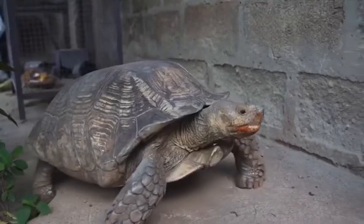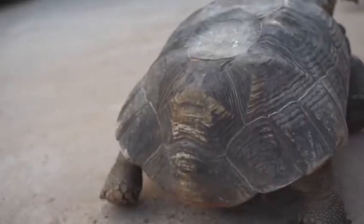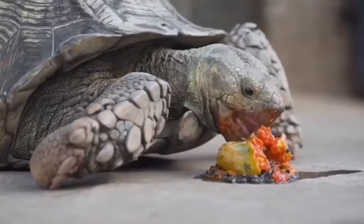Hello everybody, I'm Joshua Sapon. Welcome to my channel. Today we are going to talk about a giant tortoise called the Aldabra giant tortoise, found in northeast Seychelles on the east coast of Africa.